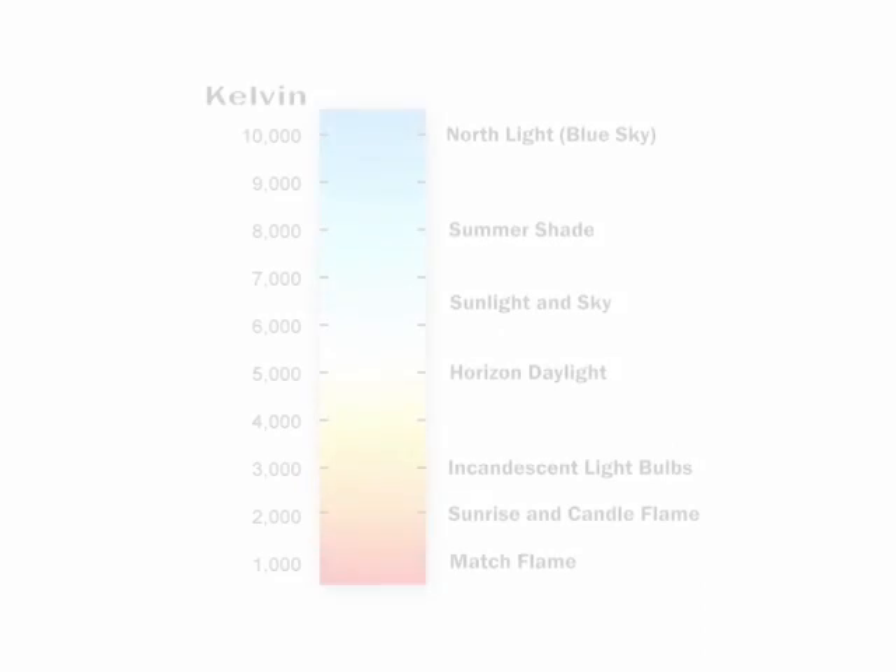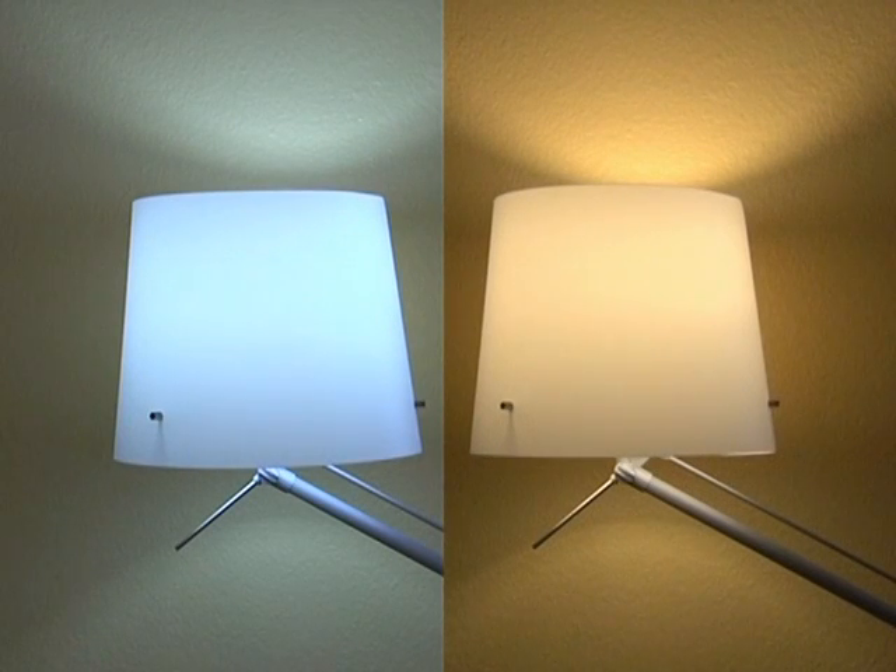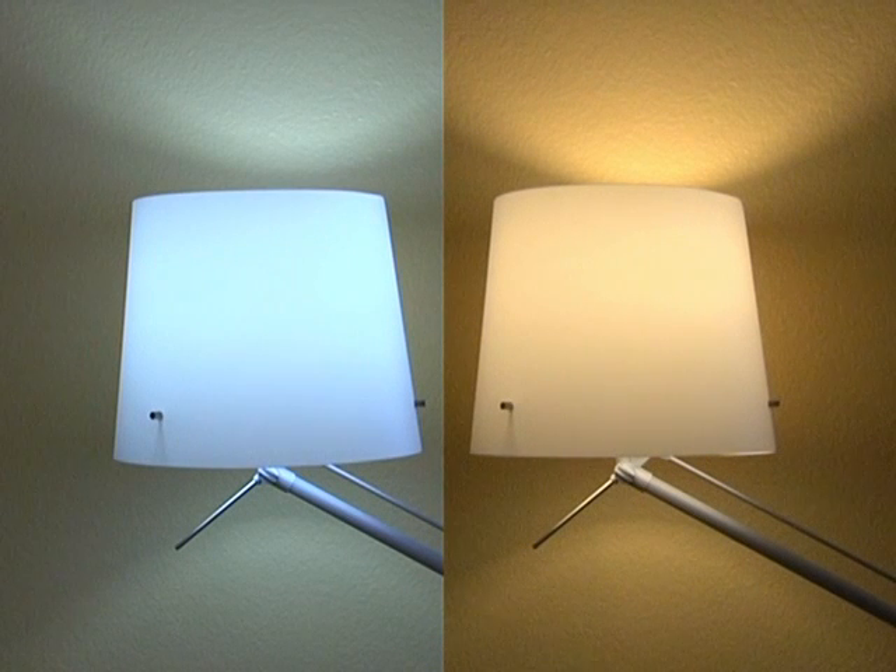Another factor to consider is the color of the light. Most of us are used to the soft yellowish glow that is given off by incandescent light bulbs. If you like this warm color, then choose light bulbs that have a Kelvin rating of less than 3000. The higher the Kelvin rating, the whiter or more bluish the light becomes.